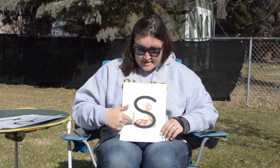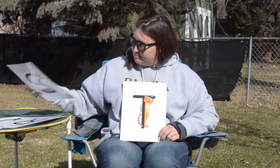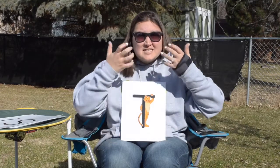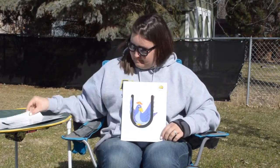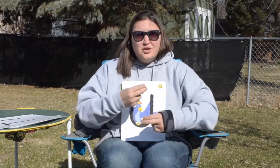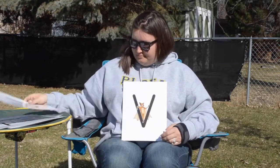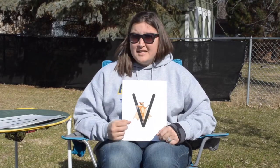S is for Sammy Snake, and S says... T is for Timothy Tiger, and T says... U is for Umber the Umbrella Bird, and U says u u. V is for Vincent the Vampire Bat, and V says...